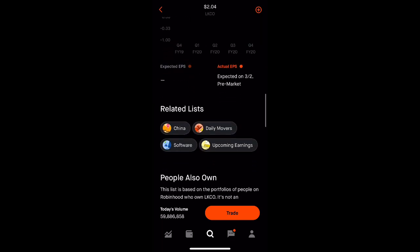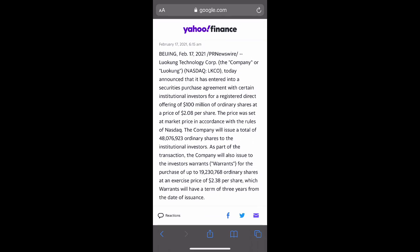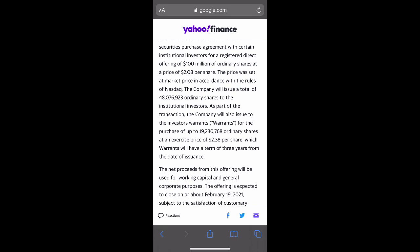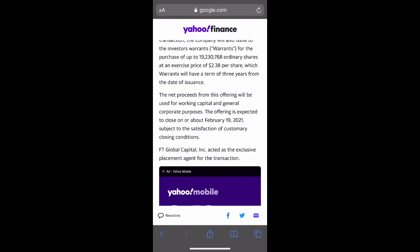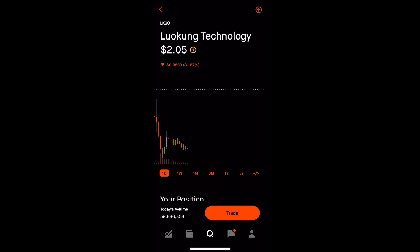They just announced a stock offering today as well. Lucon Technology announces a $100 million registered direct offering priced at the market under NASDAQ rules — offering at a price of $2.08 per share. The company will issue a total of 48 million shares to institutional investors, and the offering is expected to close on or about February 19th, which is in two days. This is their second offering. It's good for long-term investors and bad for short-term investors because shares are diluted, but if we're in this for the long haul, this dip should not matter and we should continue to add.